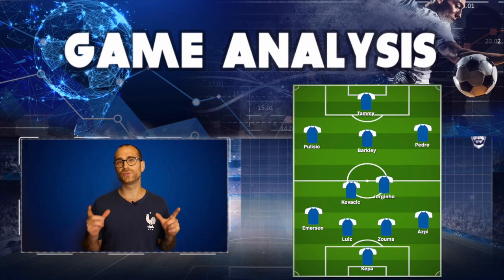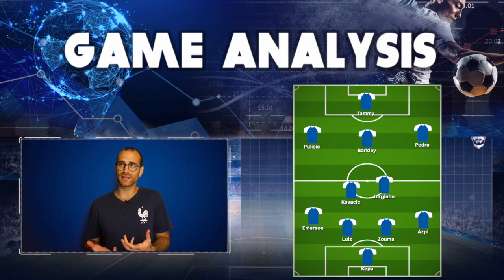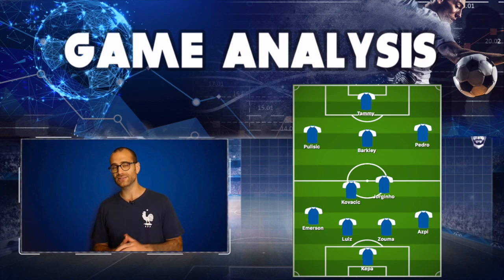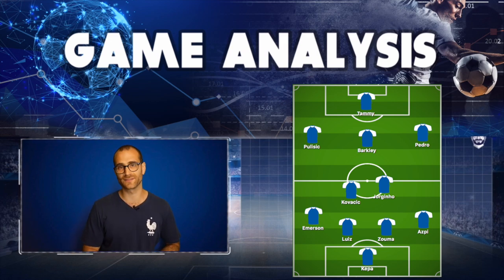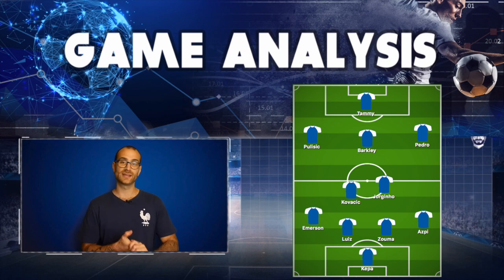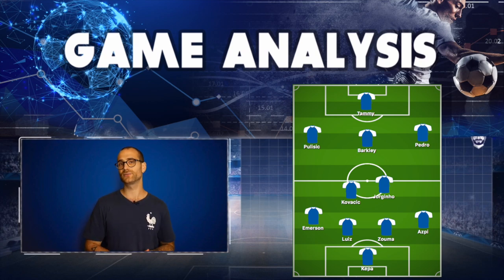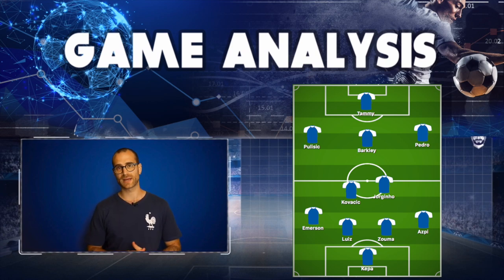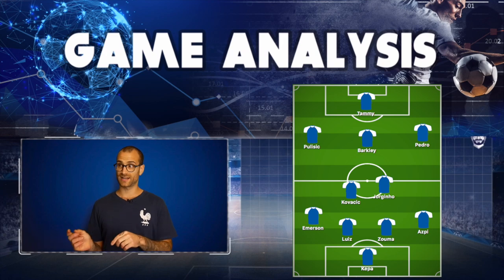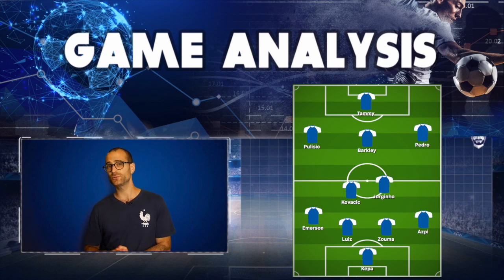Frank Lampard deployed a 4-2-3-1 formation in the first half against Salzburg. This is unsurprising because it's becoming Frank Lampard's go-to formation, and it does look like this is the shape he will be using in the Premier League this season. His line-up went like this: Kepa in goal, Emerson at left-back, Aspilicueta at right-back, and the centre-back pairing was David Luiz and Kurt Zouma. In front of the back four and in the engine room, there was the partnership between Jorginho and Kovacic, which is looking rather tasty these days.